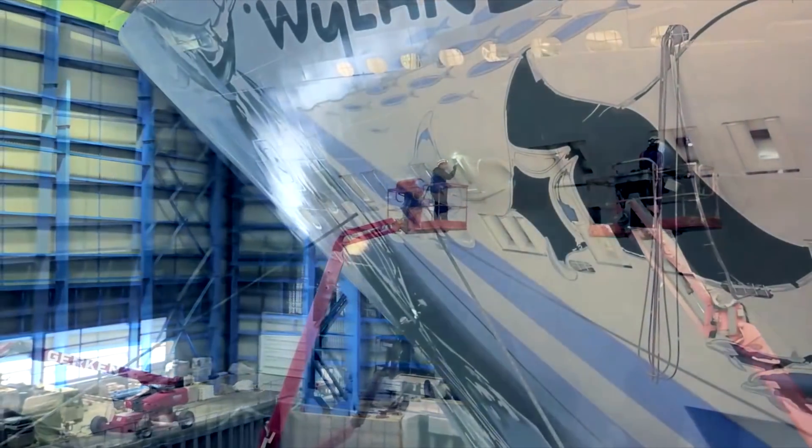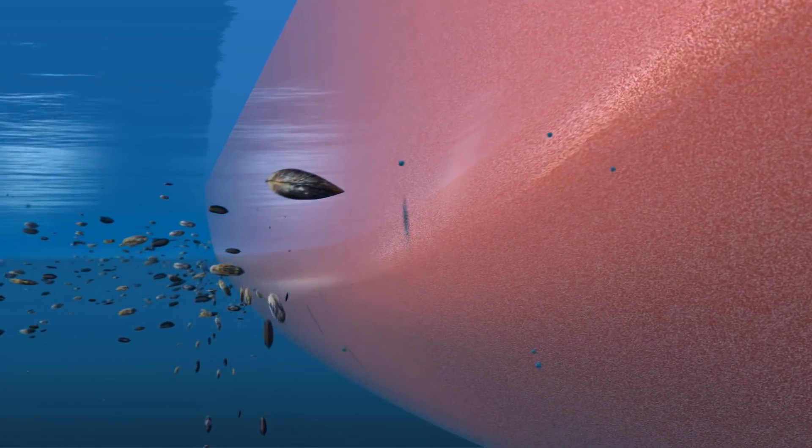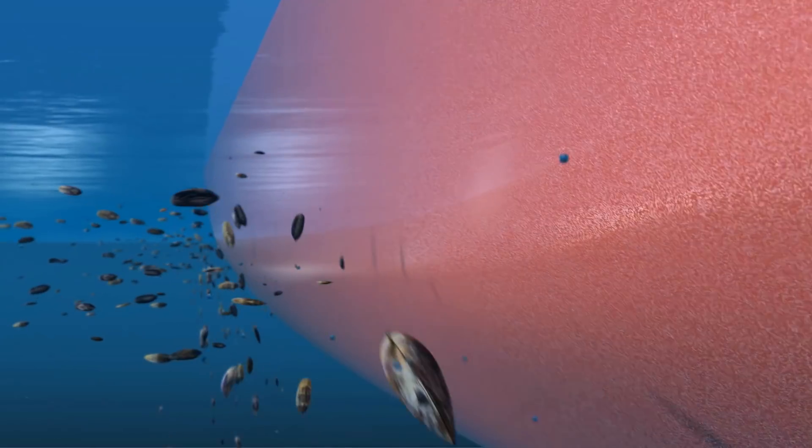Our innovative raw materials counteract that growth like a cloak of invisibility. Our products protect the hull, preventing the tiny creatures from distinguishing between the surface and the rest of the ocean. They don't even attach in the first place.